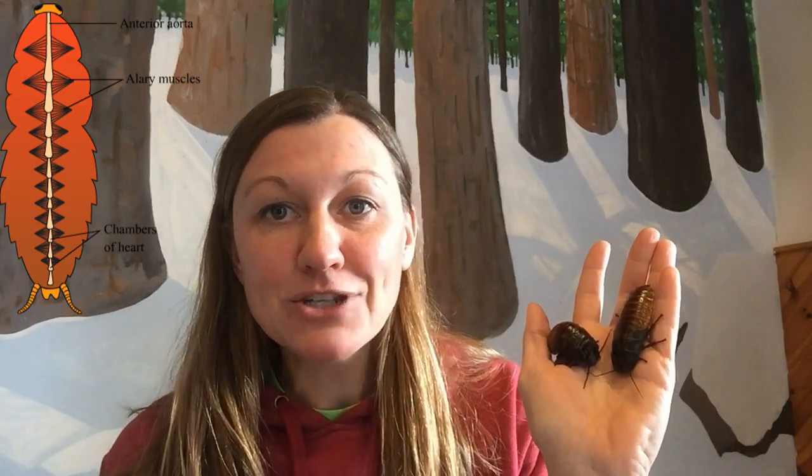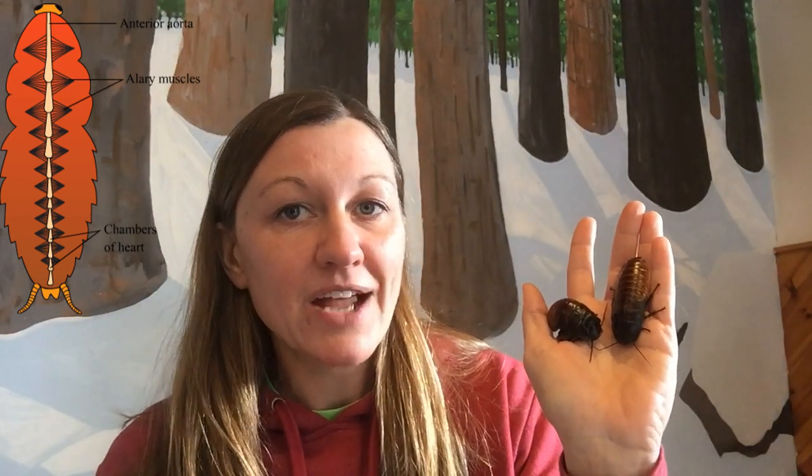Up first are the Madagascar hissing cockroaches. They are in the insect animal group, and their heart is pretty simple. It's actually just part of their veins and arteries — part of their blood vessels that has a little muscle behind it. It squeezes so that it moves the fluid back and forth to move the nutrients and oxygen throughout the body of the cockroach. A Madagascar hissing cockroach's heart can beat 66 times in a minute.